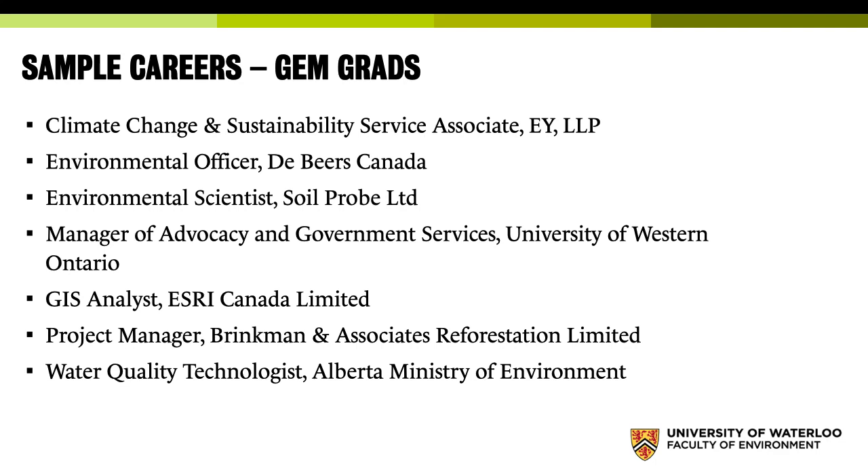Also, many of our students end up going to grad school. That's up to you — you don't need to. You're in a good position to get a job, but if grad school is something you want to pursue, you're in an excellent position after your Geography degree.